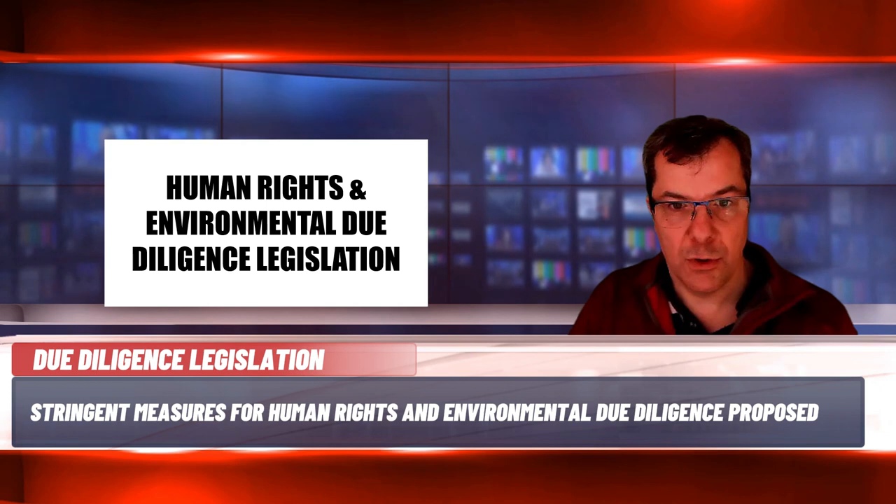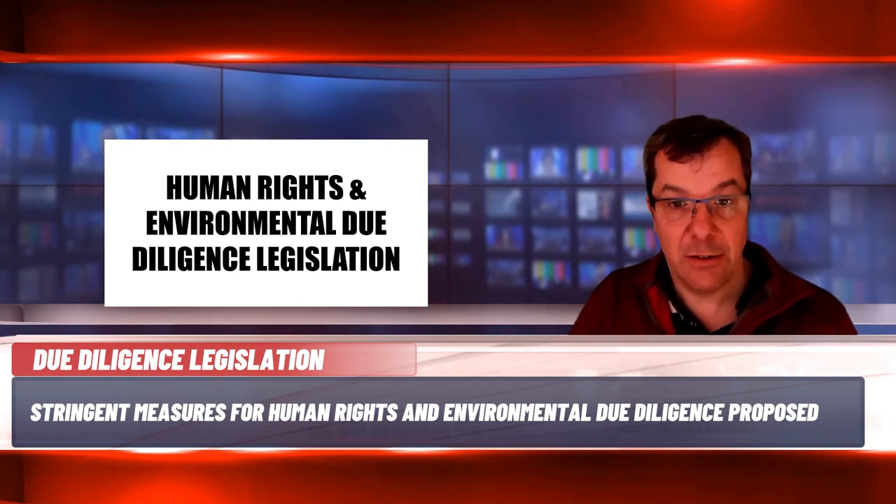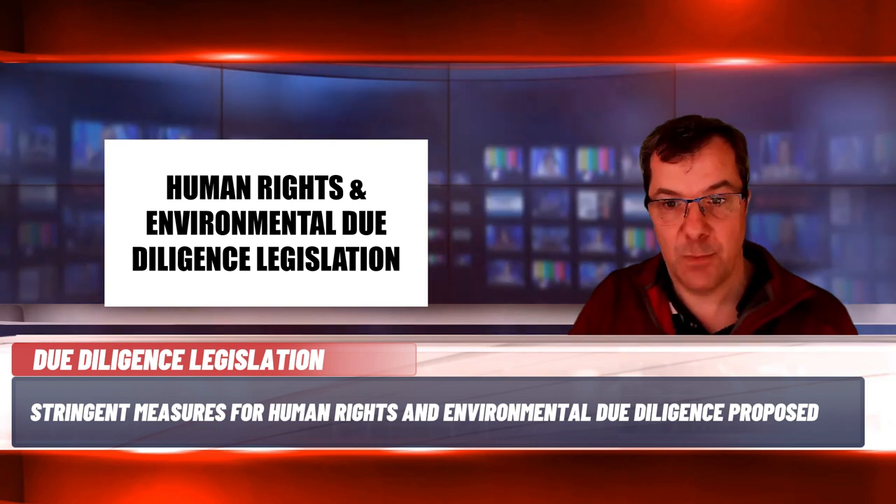The bill also states that audit reports, certification schemes and memberships in initiatives for dialogue and learning are not sufficient to fulfil the obligation to conduct due diligence. Civil penalties for non-compliance could include fines of up to 10% of a company's global turnover and exclusion from public contracts for a period of up to five years. Criminal sanctions are also considered in the bill where a person associated with the organisation engages in specified conduct to obtain or retain business. Board directors will be collectively responsible for ensuring compliance, and individuals could face fines and or up to two years of imprisonment.